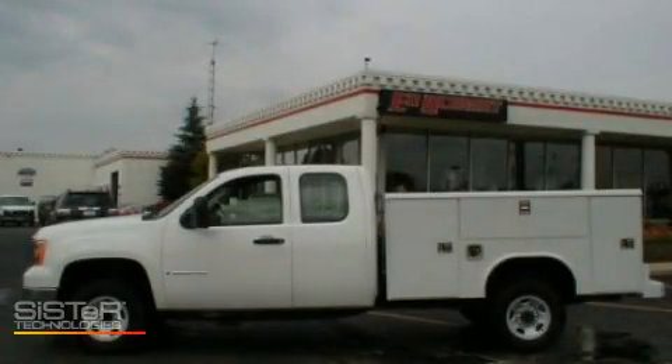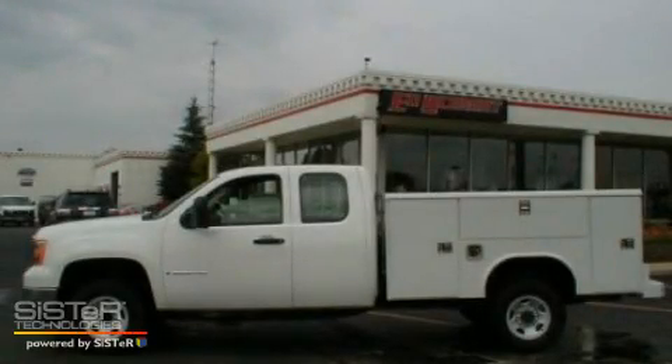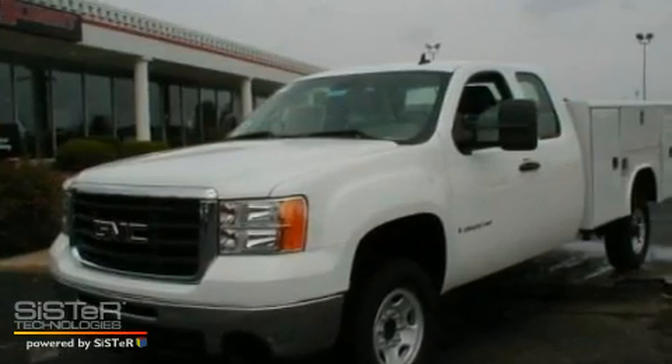This is a 2009 GMC Sierra 2500 HD. Strong, durable, and dependable.